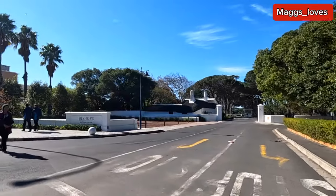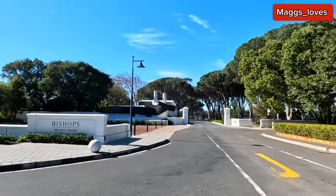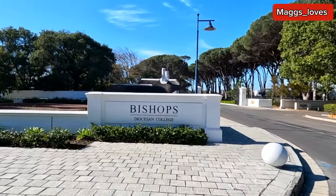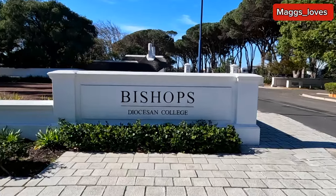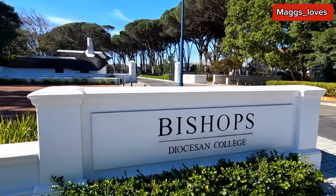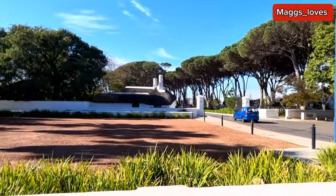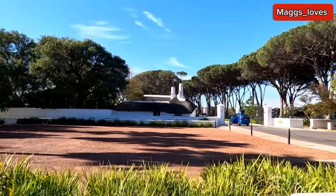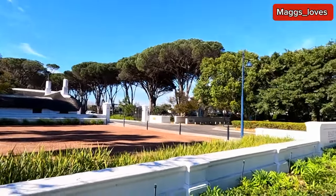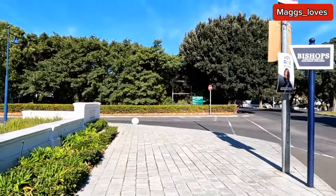As much as I live here in Cape Town, some of these places I don't even know. This is a school — it's a college, Bishops Diocesan College. It looks good — I like the white and the thatched roofing. This is a college right here by the corner, and just on the other corner is where St Thomas Anglican Church is.